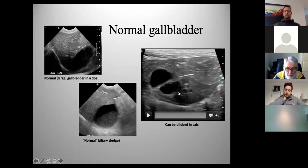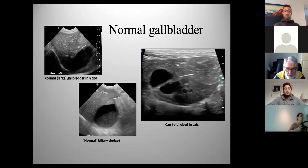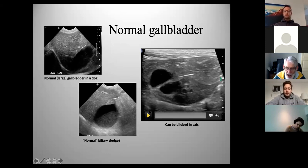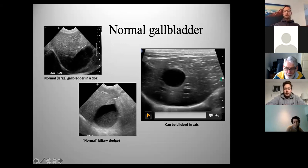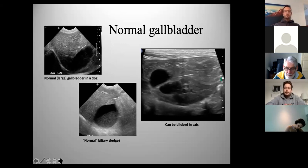Here are pictures of pretty normal gallbladders. In this normal dog gallbladder with pretty normal sludge, you can see the acoustic enhancement — sound waves travel through the liquid faster, forming this bright layer. This sludge is a normal finding; most dogs scanned over age 10 have some degree of sludge. This is a bi-lobed gallbladder in a cat, which is present in up to 30% of cats — it looks funky but is within normal limits.